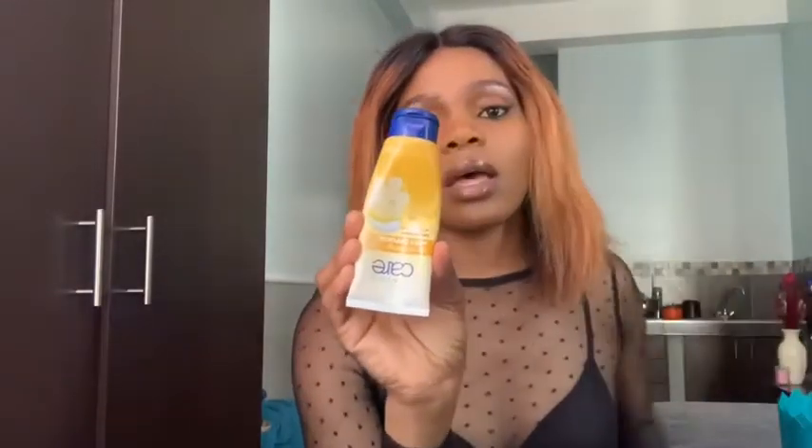I have Avon hand lotion, and then I have my sunglasses. Do I not look like a snack?